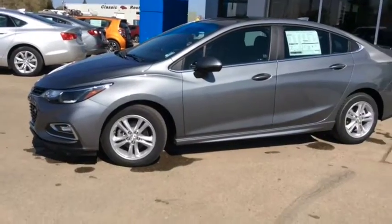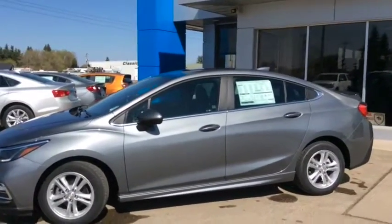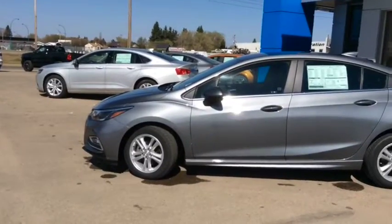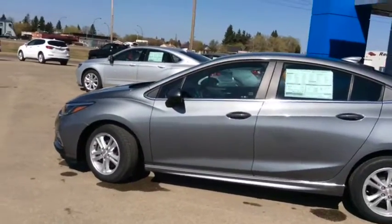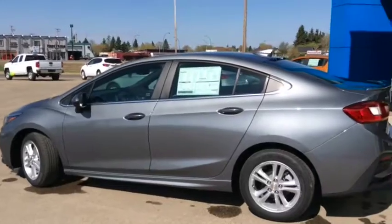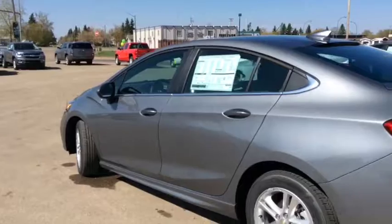If you can see yourself cruising down the highway doing road trips this summer in this beautiful car, come on down and see our friendly and knowledgeable sales associates. We're located at 10415 104th Ave, right off of Highway 44 here in Westlock. You can always give us a call at 780-349-3336. We're open Monday through Friday from 8 a.m. until 6 p.m., and Saturdays from 9 a.m. until 4 p.m.